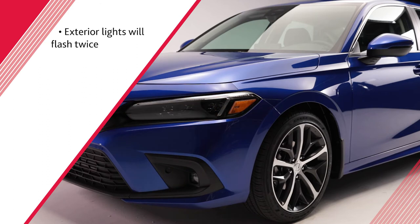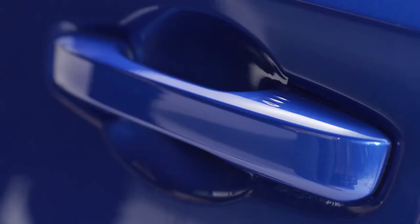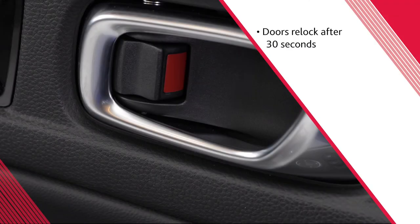The exterior lights will flash twice and the beeper will sound twice to indicate when the vehicle has unlocked. You may notice a slight delay in unlocking due to signal validation. If you do not open a door within 30 seconds of unlocking the vehicle, the doors will re-lock.